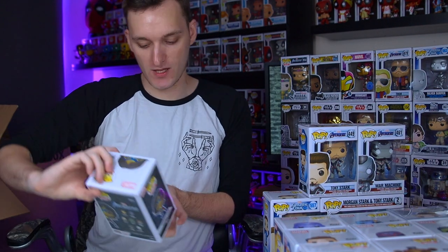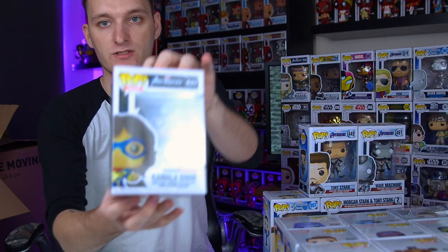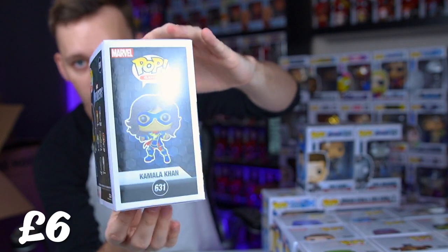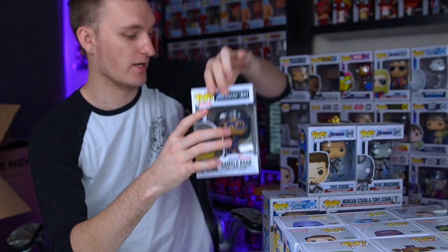A lot of people think that Thanos is right - that's kind of what a lot of people were saying, and obviously in Hawkeye recently there's that 'Thanos was right' mug, which is quite funny. I just love the fact that he's a complex villain and you can kind of see his side of it. That is Thanos, the big purple chin dude, played by Josh Brolin. And we do have Kamala Khan from the Avengers game - I believe this is Miss Marvel.